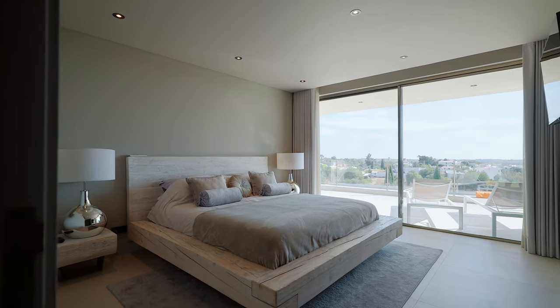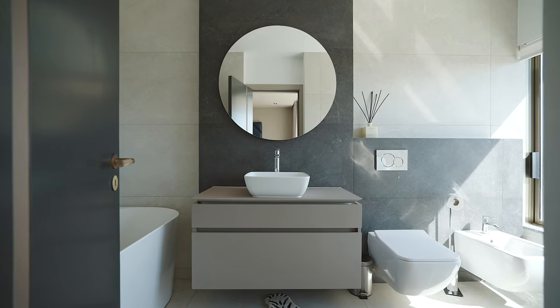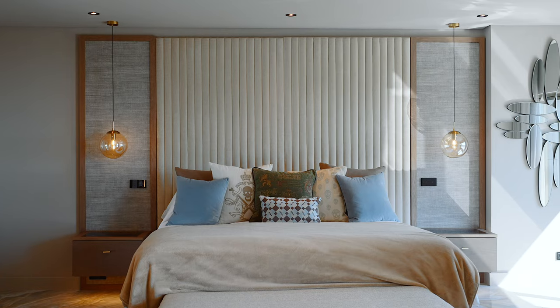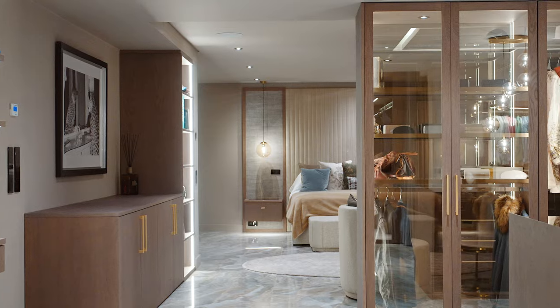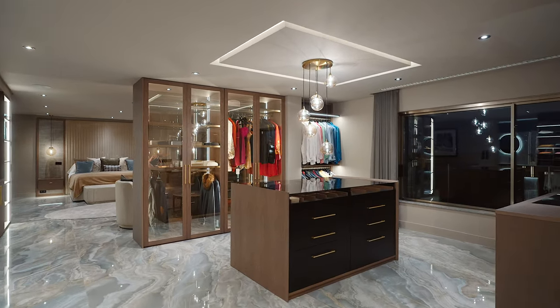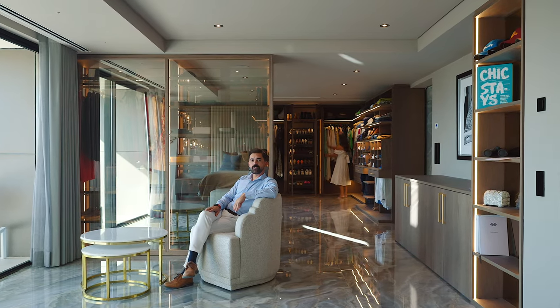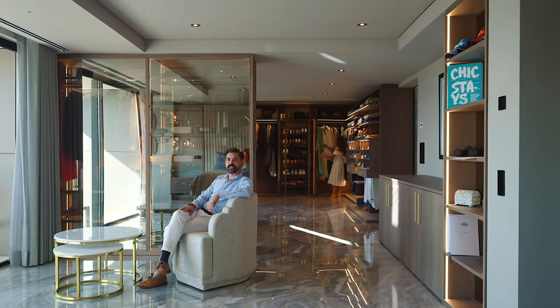Ascending to the first floor, you will find three beautifully appointed bedrooms. The grand main bedroom is a true sanctuary, complete with a dressing area that dreams are made of. Imagine waking up each morning in these elegant retreats, surrounded by tranquility and stunning views.